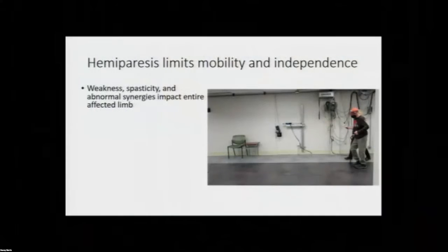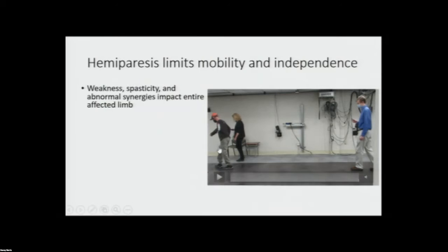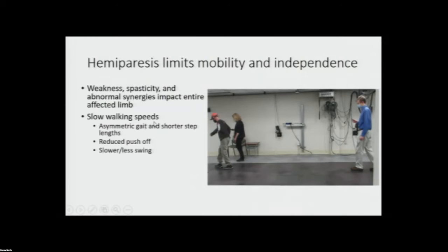Hemiparesis after stroke limits mobility and independence. Weakness, spasticity, altered reflexes, and abnormal synergies can impact the entire affected limb. Here you see a gentleman walking after stroke with a relatively stiff-legged gait, but he's still pretty quick. He's hip hiking and walking a little bit slower. There's asymmetry in the walking, shorter step lengths, as well as reduced push off, which results in slower walking and less swing. This can increase the risk of falls through limited toe clearance, impaired balance, and reduced knee stability.